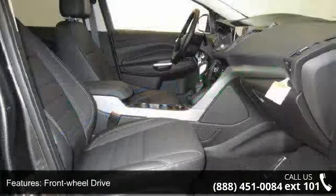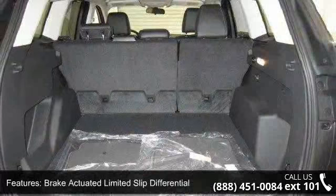Clear coat paint, grey body side cladding and grey wheel well trim, and chrome side windows trim.